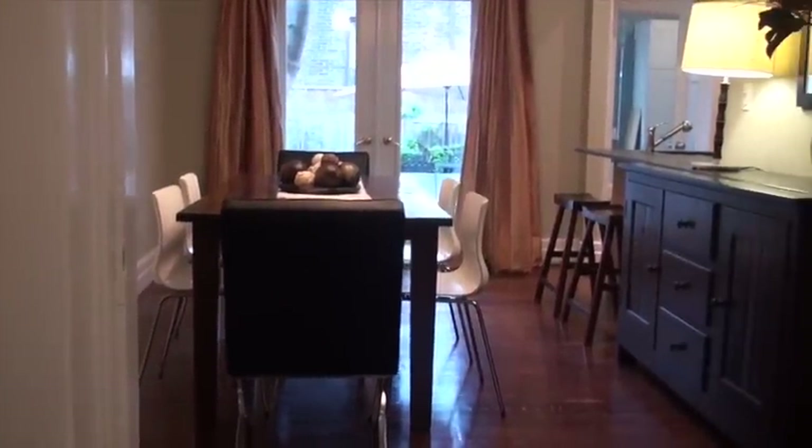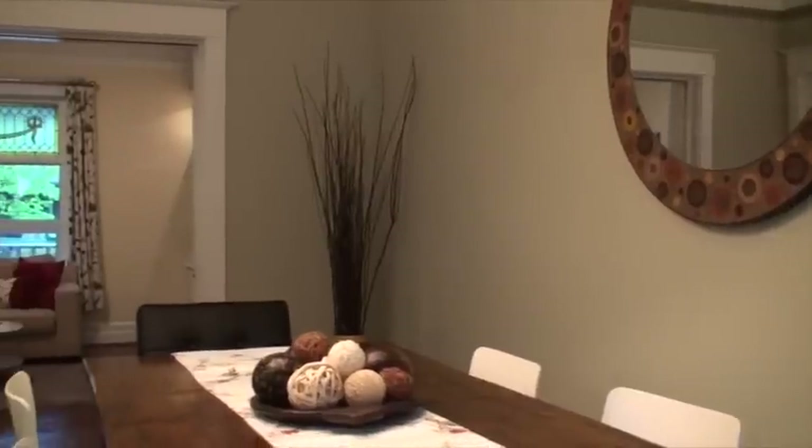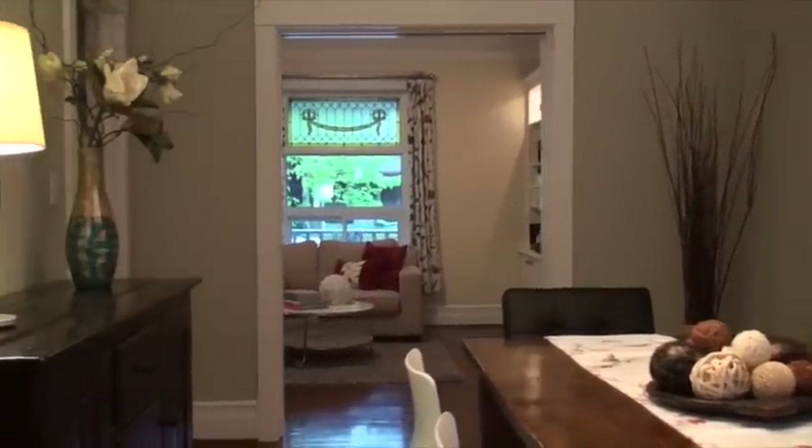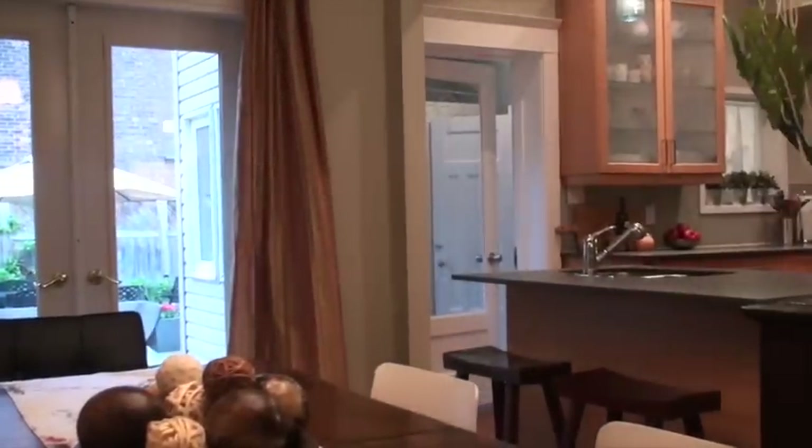This dining room is so large and bright. It features the original hardwood floors. There's enough room here for a table for 10 people — they've currently got a table that seats 6 and a large sideboard. This dining room walks out to the backyard through some bright beautiful French doors and we're overlooked by the kitchen.